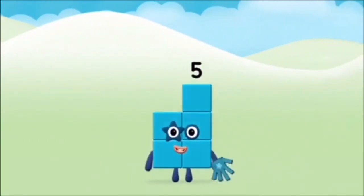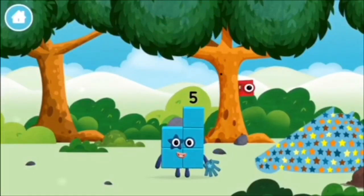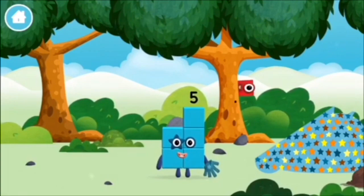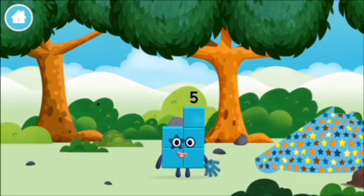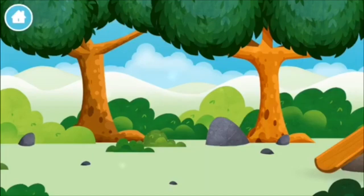Well done! You made number block five! I am — one, two, three, four, five! Five! Which number block did you find? Blocks! Blocks!